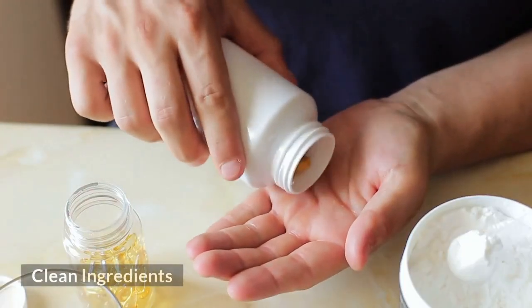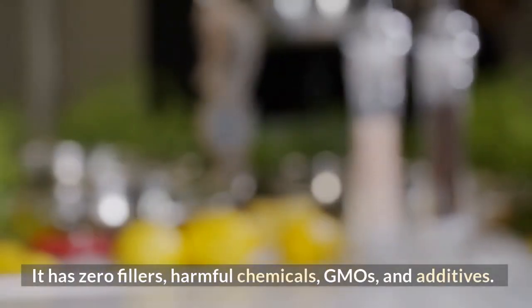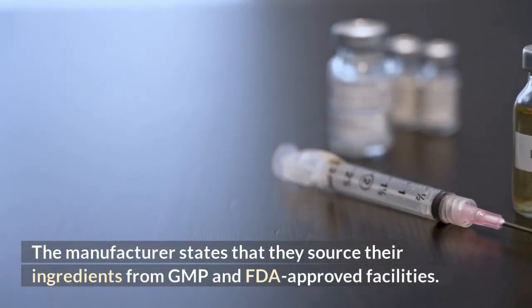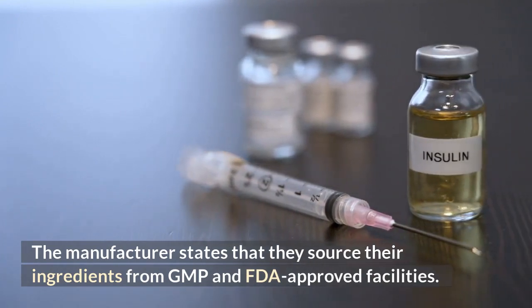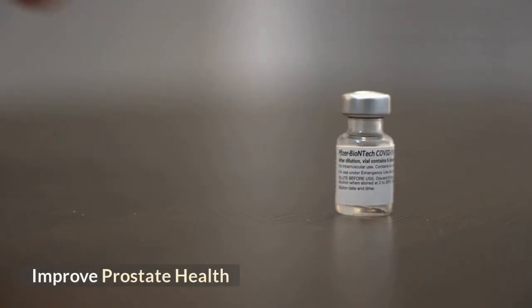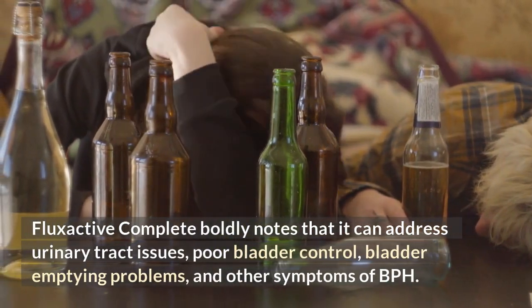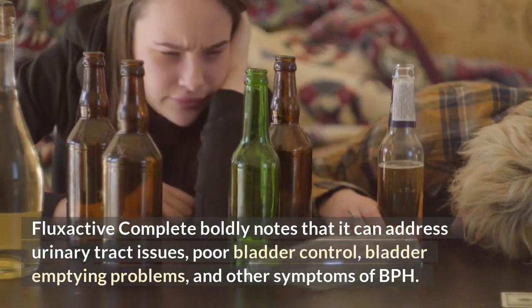Clean ingredients. FlexActive Complete capsules consist of beneficial ingredients. It has zero fillers, harmful chemicals, GMOs, and additives. The manufacturer states that they source their ingredients from GMP and FDA-approved facilities. Improved prostate health: FlexActive Complete boldly notes that it can address urinary tract issues, poor bladder control, bladder emptying problems, and other symptoms of BPH.